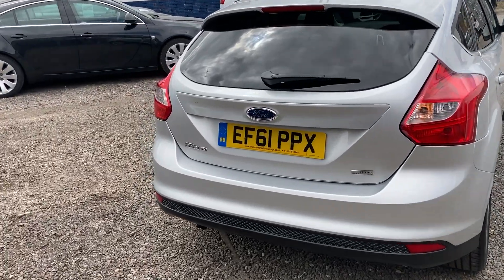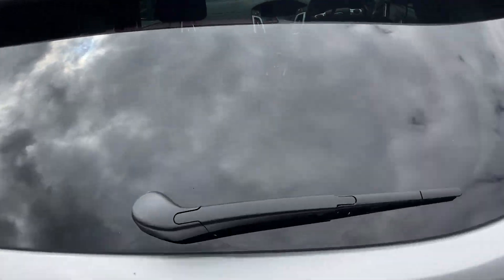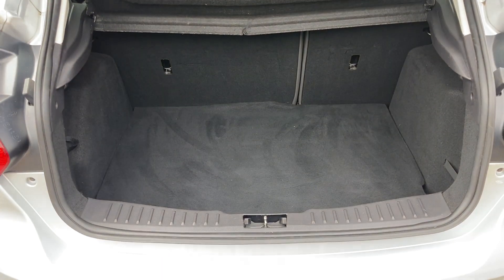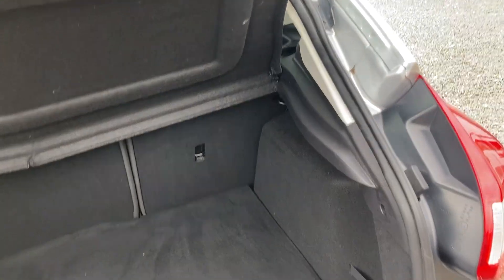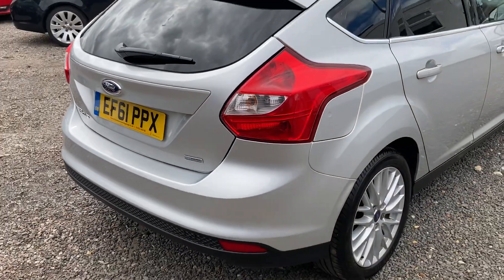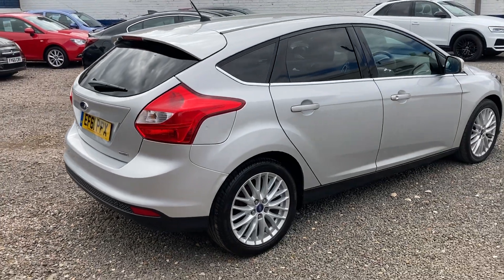I'll just show you the size of the boot. It's a really good sized car really. Loads of space inside. Nice big boot. I really like the Focus — they're really good cars.